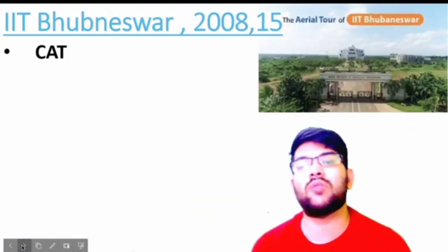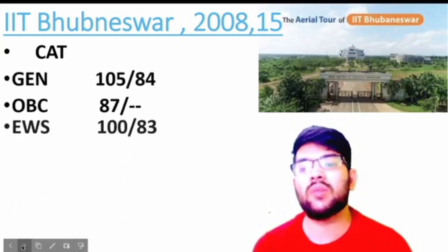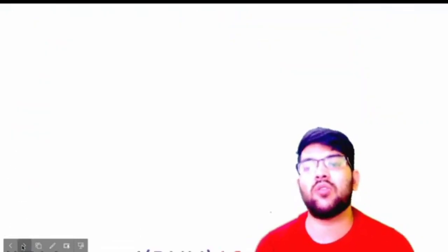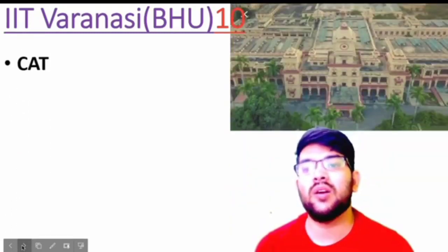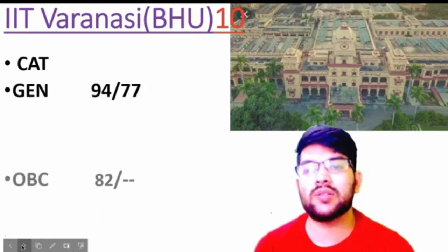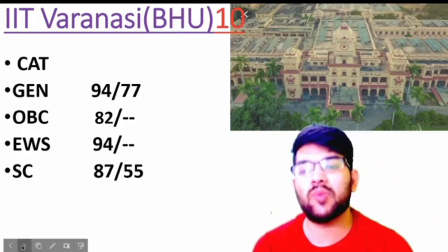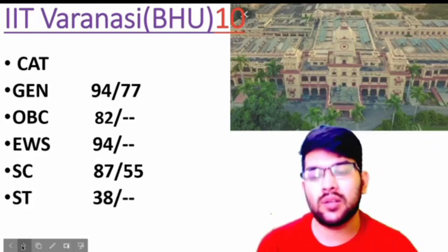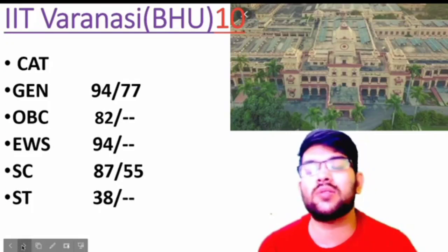IIT Bhubaneswar was established in 2008. Here is the information: for General, 115 and 84 marks; OBC, 87 marks; EWS, 108 and 83 marks; SC, 51 marks; ST, 56 marks. IIT BHU (Varanasi): for General, 94 and 77 marks; OBC, 82 marks; EWS, 94 marks; SC, 87 and 55 marks; ST, 38 marks only. SC category does not have separate reservation for the lowest possible branch, which is why you are required to score more marks compared to ST category.